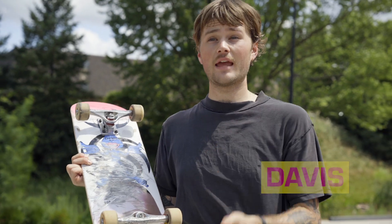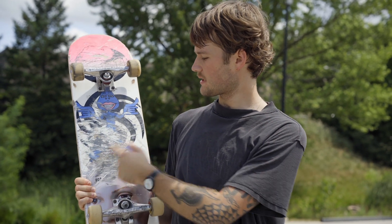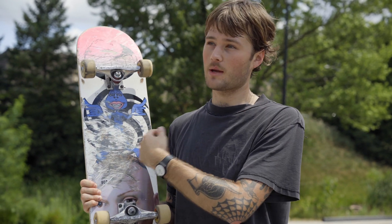What I go for on a board is either an 8.25 or an 8.38, and that just measures from side to side, so it's either 8.25 inches or 8.38 inches.